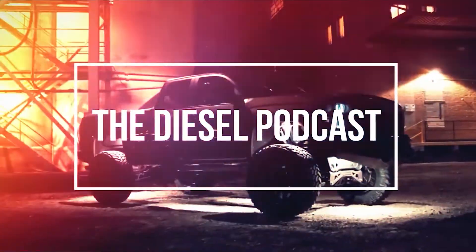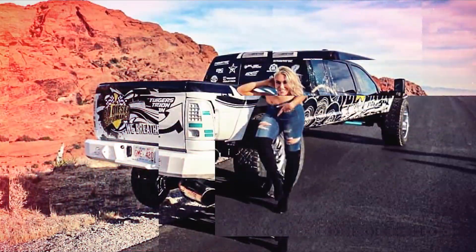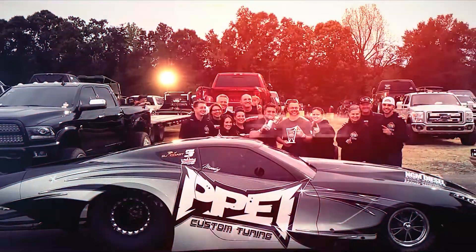This is Corey Willis with PBI and you're listening to the Diesel Podcast. I'm Adam Blattenberg from Diesel World. This is Dan, owner of Dan's Diesel Performance. I'm Christian Roth of BD Diesel. I'm Braden Fleece and you're listening to the Diesel Podcast.